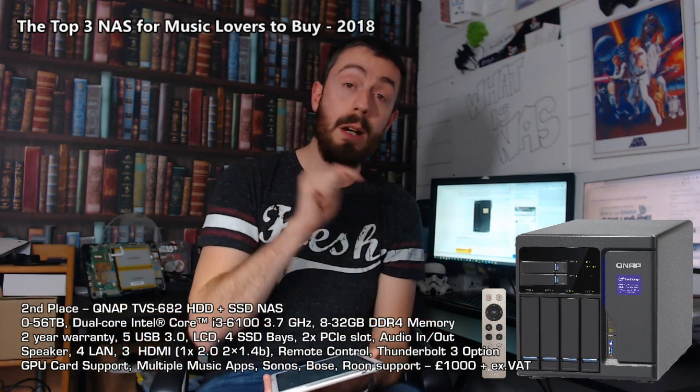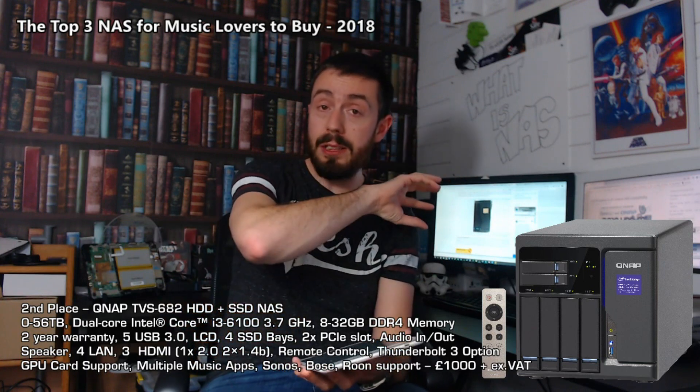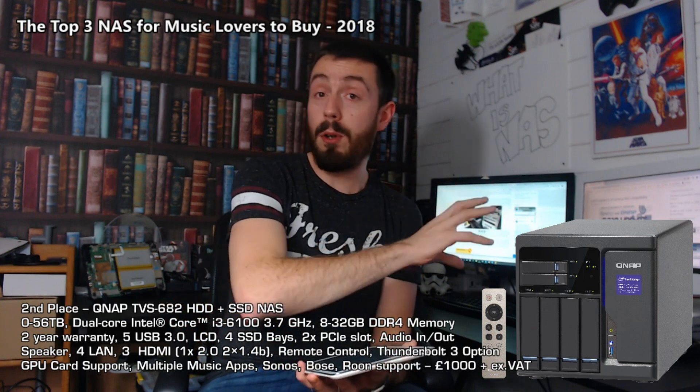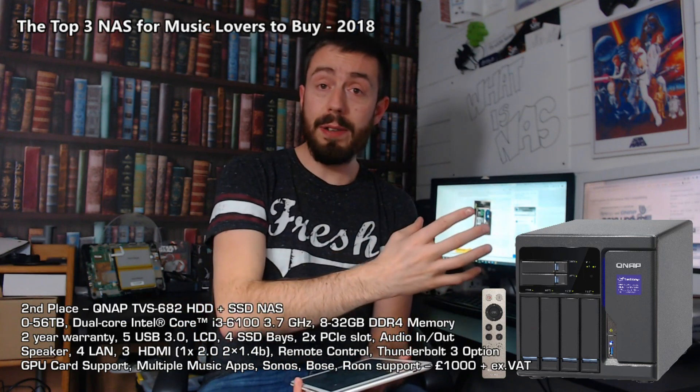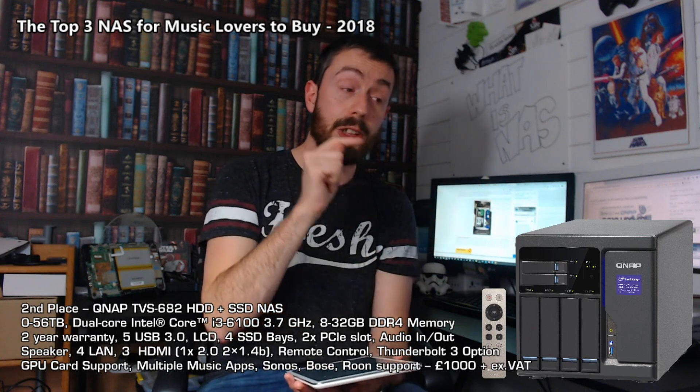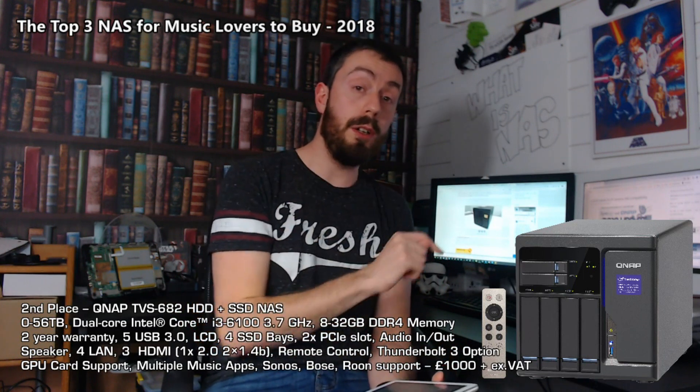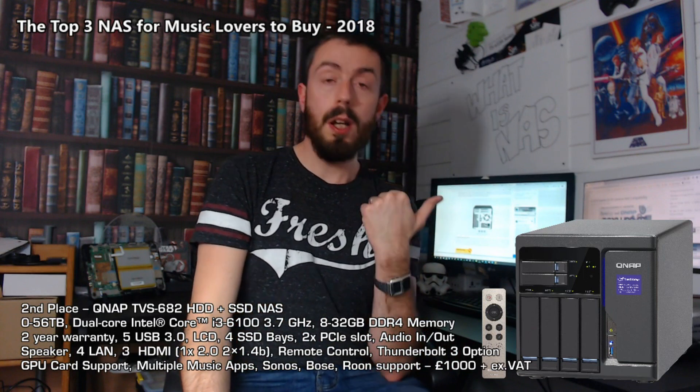This is about future-proofing. The previous device, the TS453B, had a bunch of features that are really cool at that price threshold, but three to five years down the line they might show their age. With this one, they will not. There are two more things about this device I really wanted to highlight. First and foremost, this device gives you the ability to run containers and virtual machines in a way that the other one couldn't, thanks to that i3 CPU and hardware - the TVS682 can run far more inventive and elaborate virtual environments.